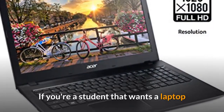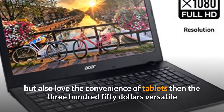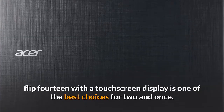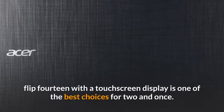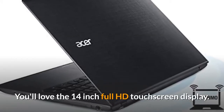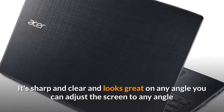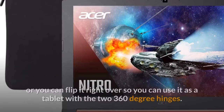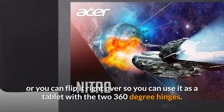If you're a student that wants a laptop but also loves the convenience of tablets, then the $350 versatile Flip 14 with a touch screen display is one of the best choices for two-in-ones. You'll love the 14-inch full HD touch screen display — it's sharp and clear and looks great at any angle.